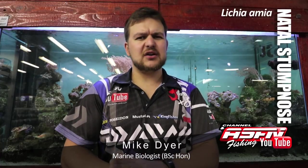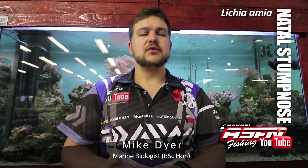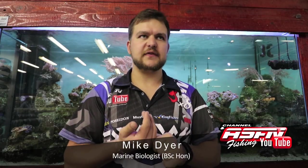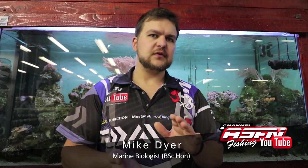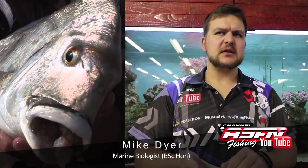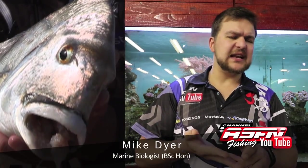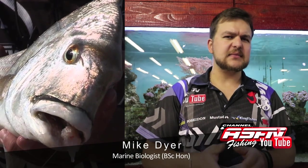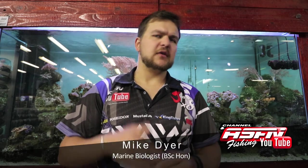In terms of catching them, for the small guys you're obviously looking at estuaries, so very, very light tackle. For the bigger boys in the surf, sort of medium tackle. You're looking at sandbanks, rocky ledges, and areas where you get quite a bit of movement — very similar to where you catch bronze bream, but a little bit deeper.